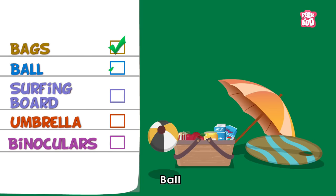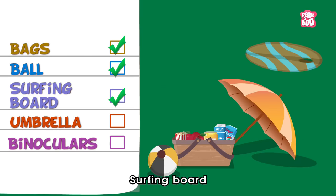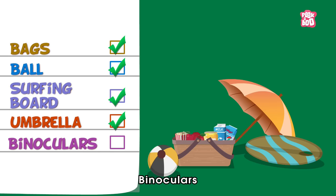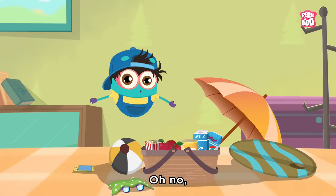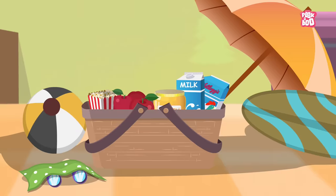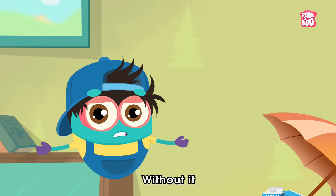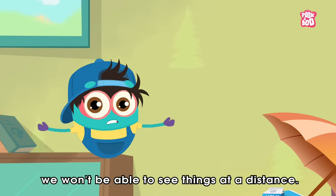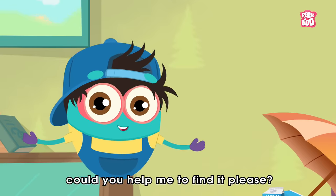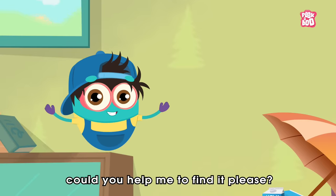Bags, ball, surfing board, umbrella, binoculars. Oh no! I don't see binoculars anywhere. Without it, we won't be able to see things at a distance. Hey friends, could you help me to find it please?